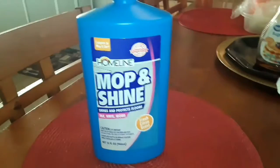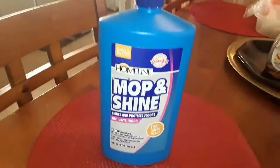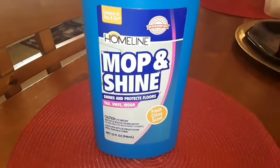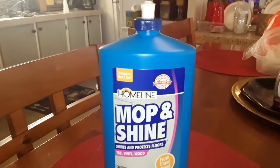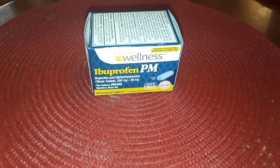I purchased this for $2.50. It's a 32-ounce floor cleaner from the home line brand. It says it's for any floor — wood, tile, vinyl — so I'm going to try it and see what it does.